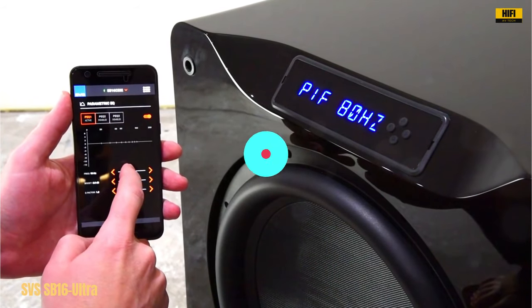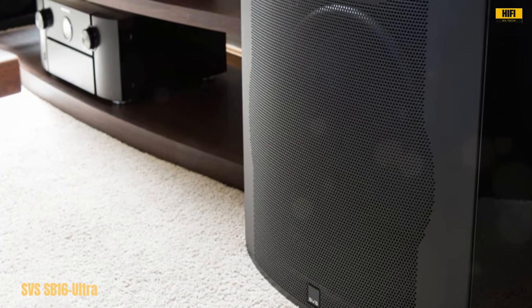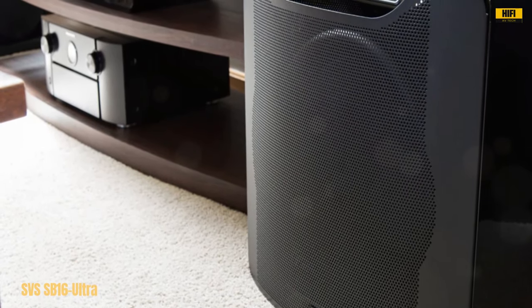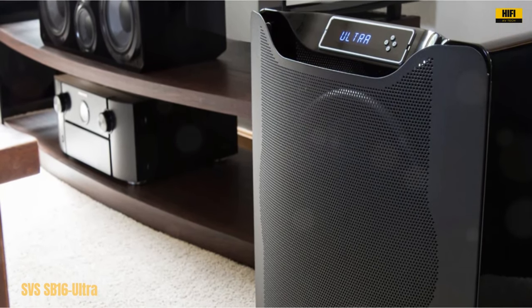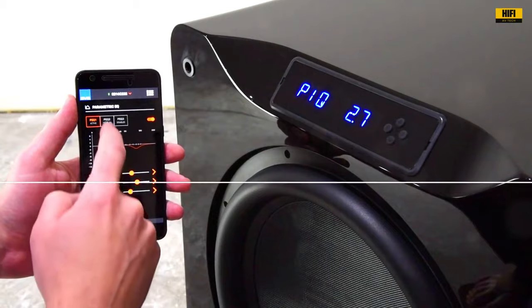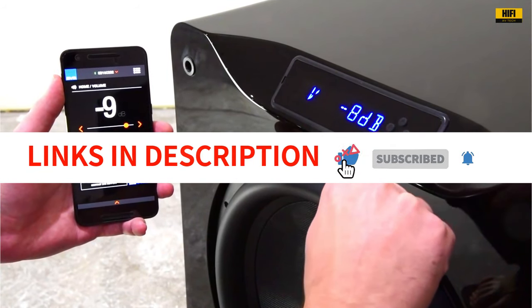In summary, the SVS Ultra subwoofer is a premium choice for audio enthusiasts seeking incredible volume, powerful bass, and distortion-free sound. Its top-notch construction and flexible connectivity options make it a standout addition to any home entertainment system, delivering a cinematic experience that will leave you awestruck.